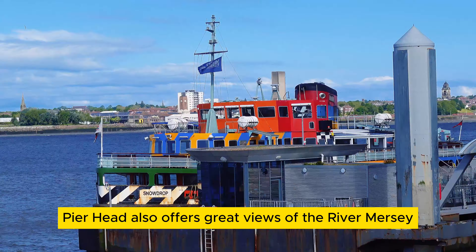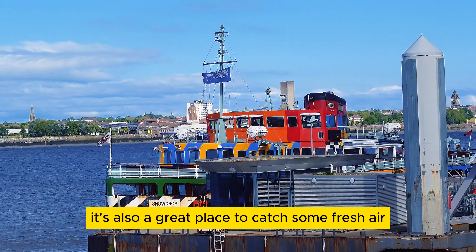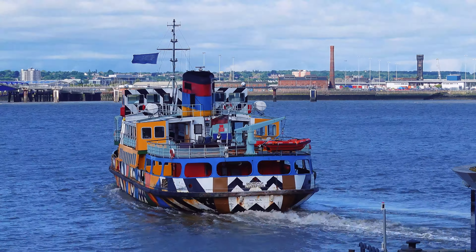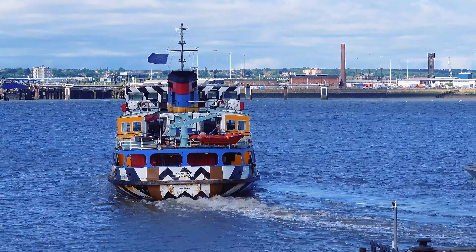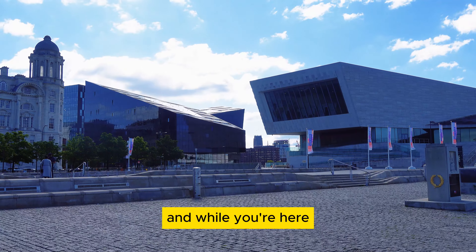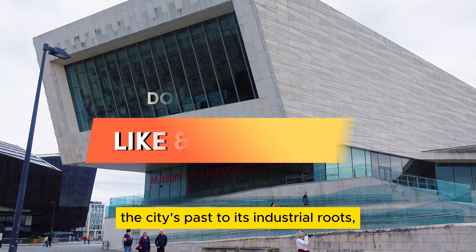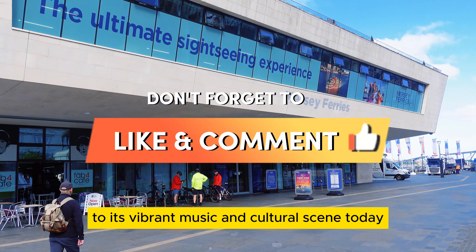The Pier Head also offers great views of the River Mersey — it's a great place to catch some fresh air and snap a few photos. And while you're here, don't miss the Museum of Liverpool, which dives into the city's past and its vibrant music and cultural scene today.